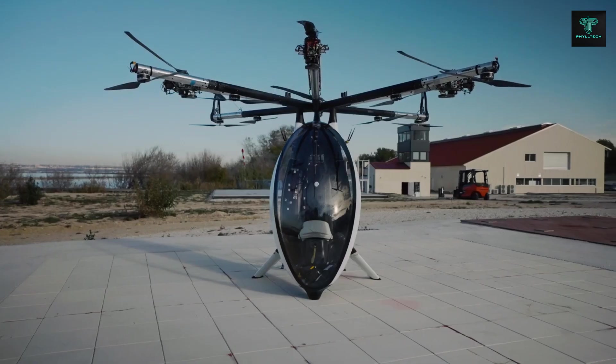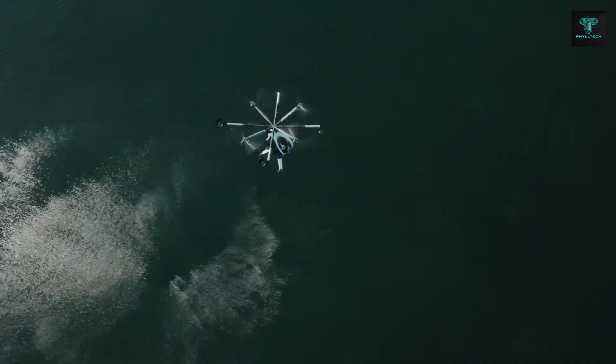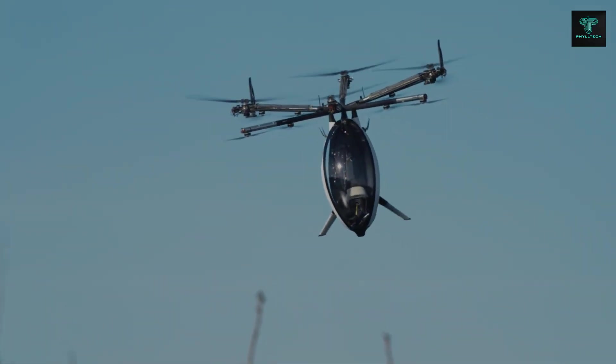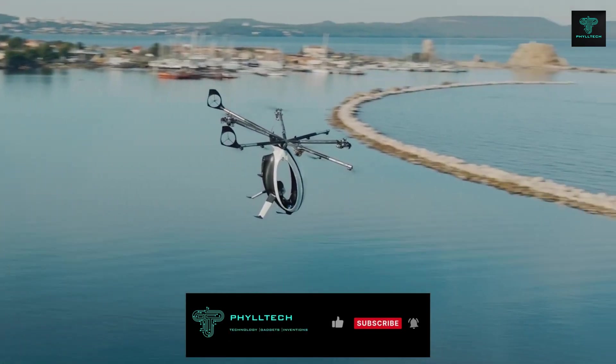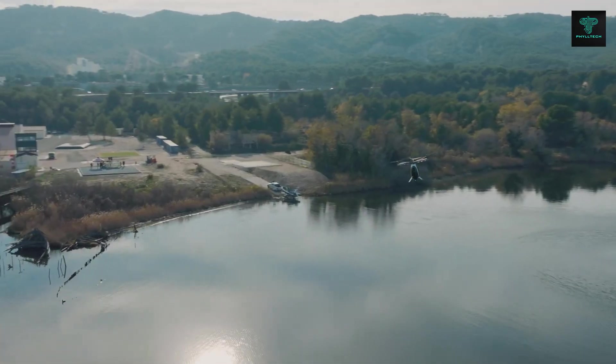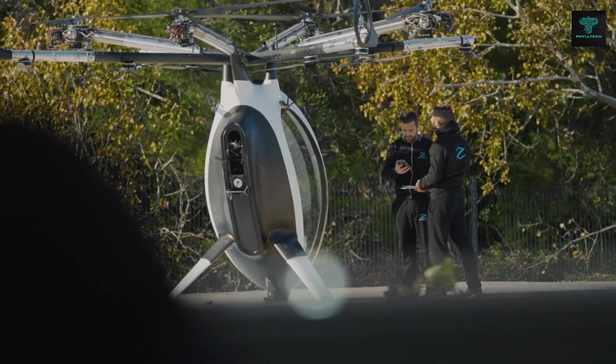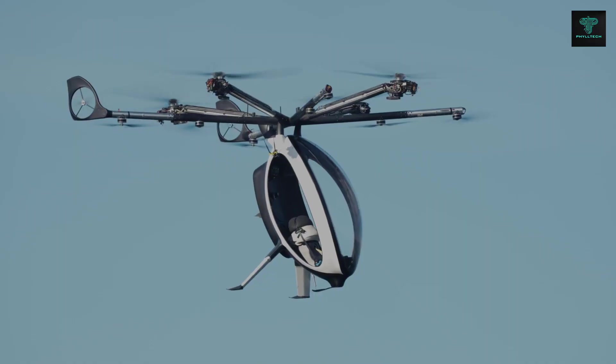With a cruise speed of 80 kilometers per hour and a flight time of over two hours, the AirScooter is capable of reaching altitudes of 2,987 meters. Its lightweight carbon fiber composite fuselage ensures durability without compromising on speed or agility. Designed for convenience and adventure, this aircraft offers a glimpse into the future of personal flying machines.